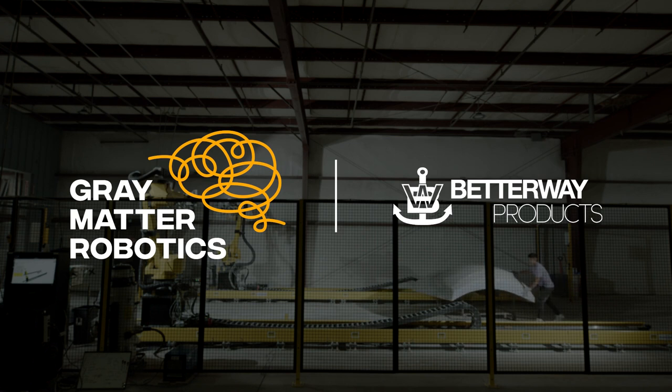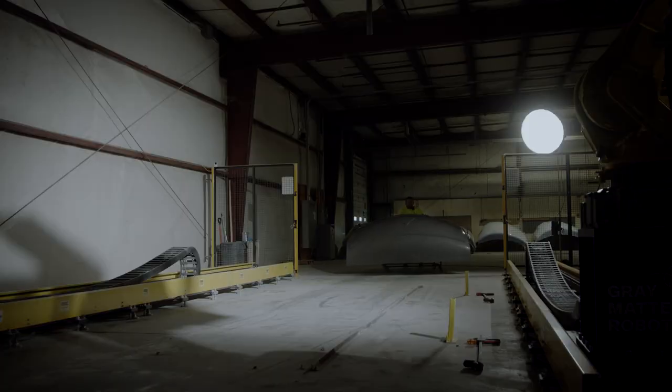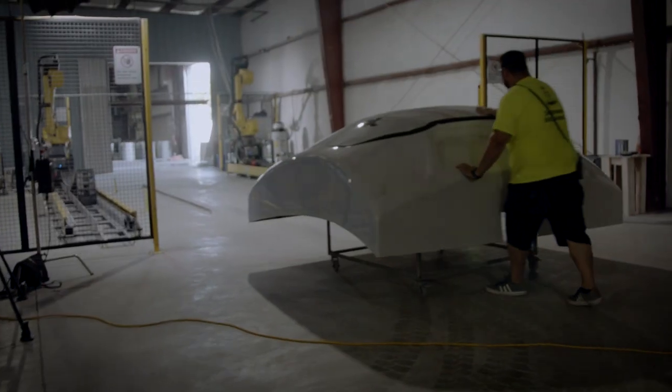Betterway Products was founded in the early 1980s and is the largest custom order fiberglass manufacturer in the United States. We produce products for the marine industry, RV manufacturers, and people mover type vehicles.